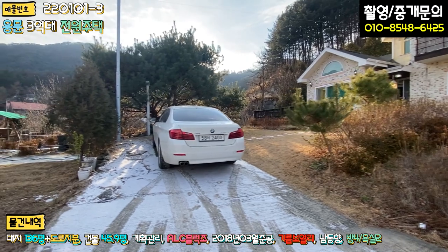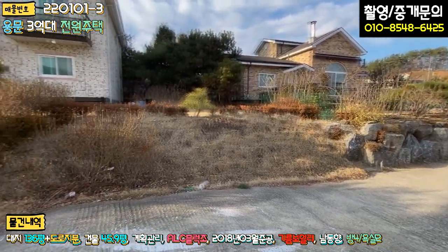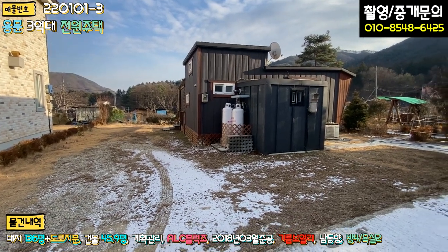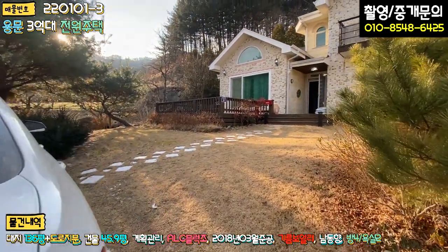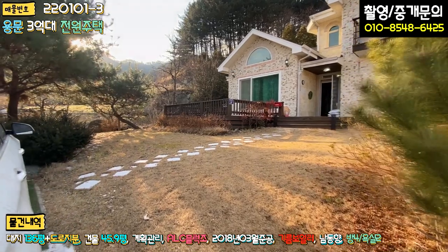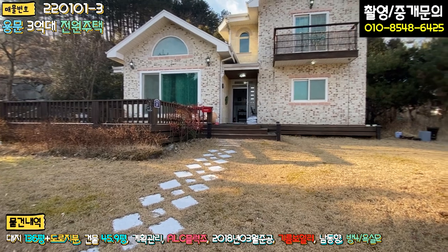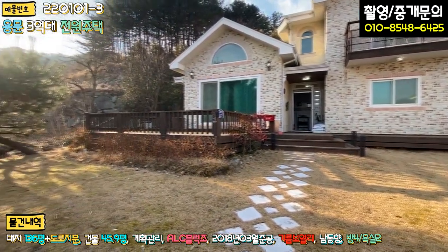본 매물은 단지 내 도로로 들어오시면 맨 끝에 있는 막집이라고 보시면 되구요. 정면에 주차를 해놨어요. 차를 돌릴 때는 타인의 토지를 일부 이용해야 된다는 부분이 단점이라면 단점일 수 있고, 아니면 내 마당으로 차를 주차하시고 돌려야 된다는 부분이 있습니다. 주차하시고 들어가시면 바로 마당이 펼쳐지고요. 잔디 식재는 세월이 지나서 그런지 굉장히 잘 돼 있습니다.